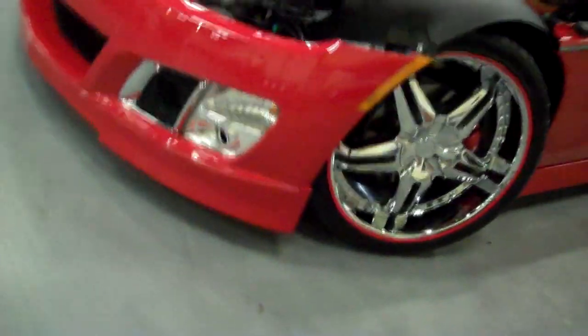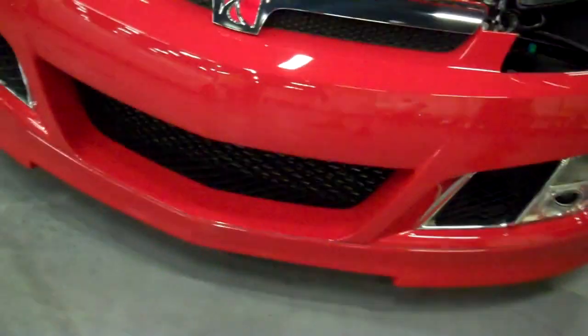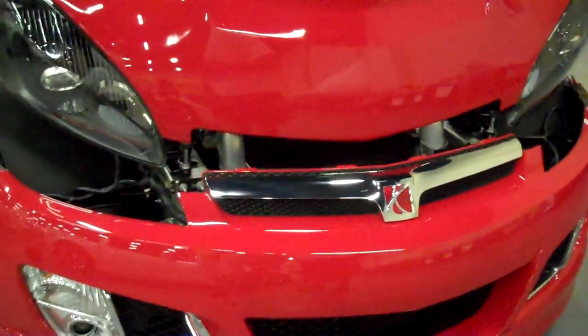So he put a ground effects kit on it — a company out of California, though he's not exactly sure of the name. It's not a full replacement bumper front end; he just added a chin spoiler, with the rest being stock. He also added a cold air intake hood with the intake coming in right where the air cleaner is.